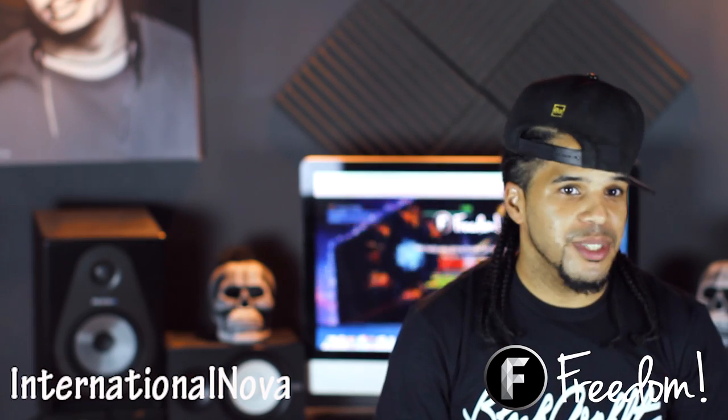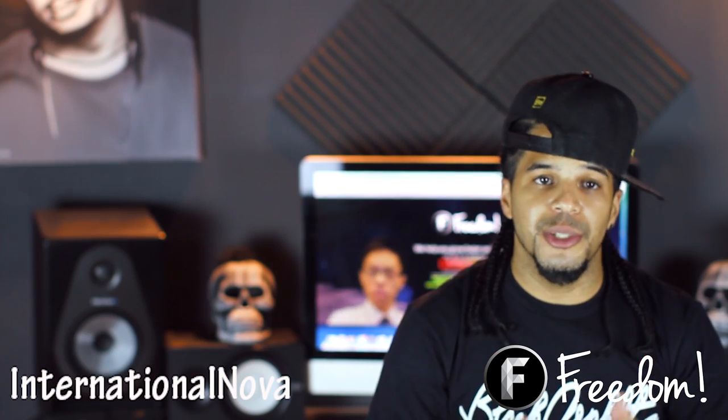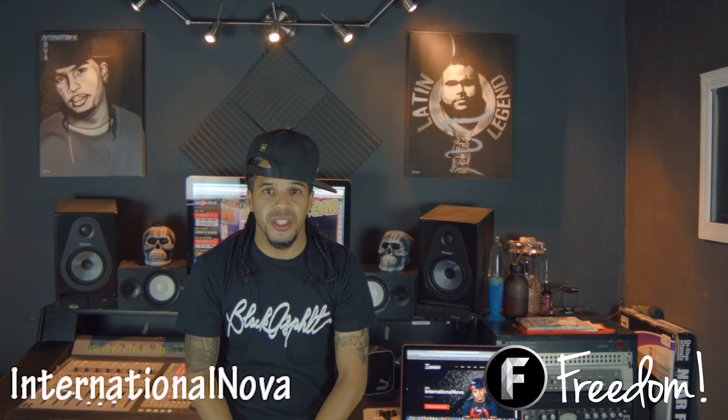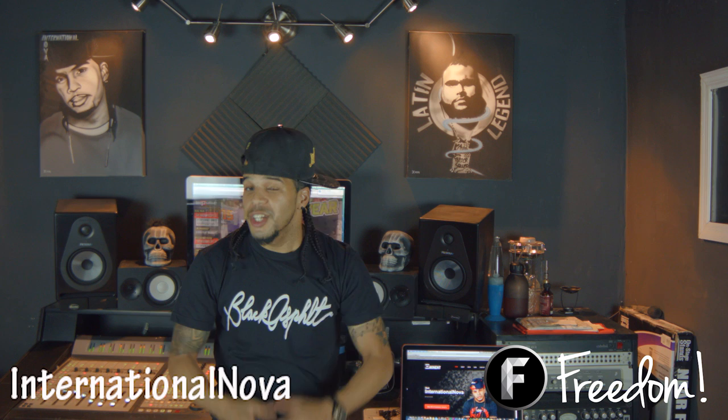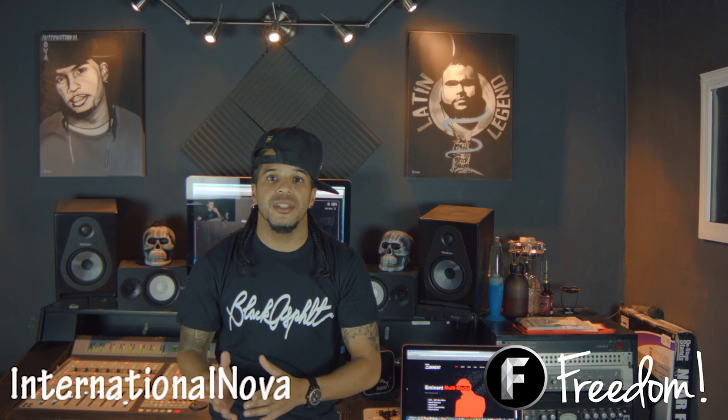If you guys have any comments or questions, please do not hesitate — leave a comment below, I do check it. People always ask me: where do you record your music, who mixes and masters your music, and who shoots your videos? Truth is, I do everything on my own in my own recording studio with my own equipment. Hopefully through The Nova Show I can teach you guys some tips and tricks that can help you do the exact same thing at home.